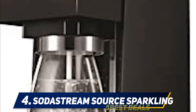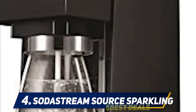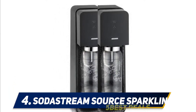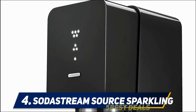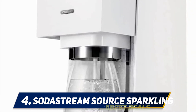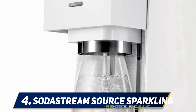At number 4, the SodaStream Source Sparkling is another incredible countertop soda maker from the renowned SodaStream producers. It is the ultimate way to get rid of heavy bottles and cans and instead make refreshing soda and sparkling water. The unit comes with a one-liter BPA-free reusable carbonating bottle, a free 60-liter carbonating mail-in rebate, and a mini CO2 carbonator. You can refill your carbonator at any location, and there are over 40 naturally flavored soda mixes to choose from. Remarkably, this unit does not use electricity.